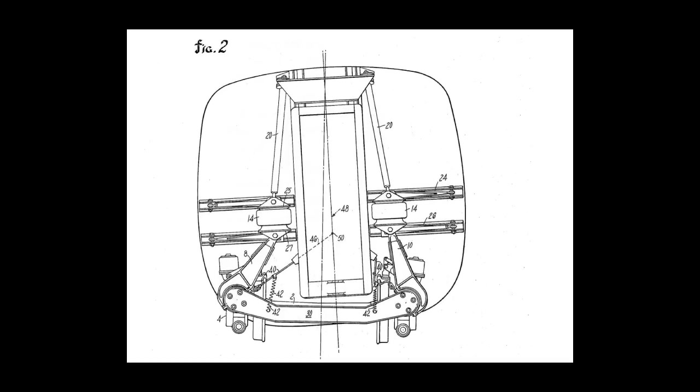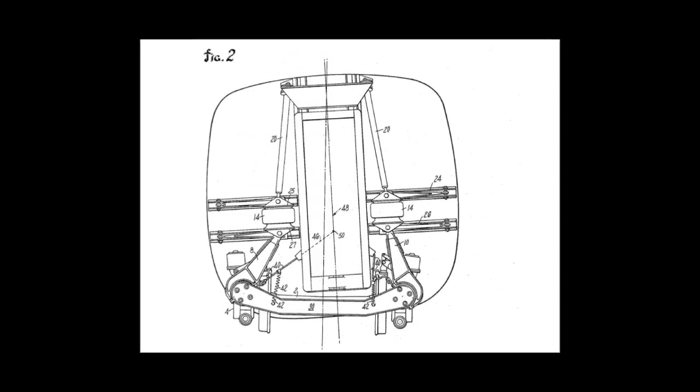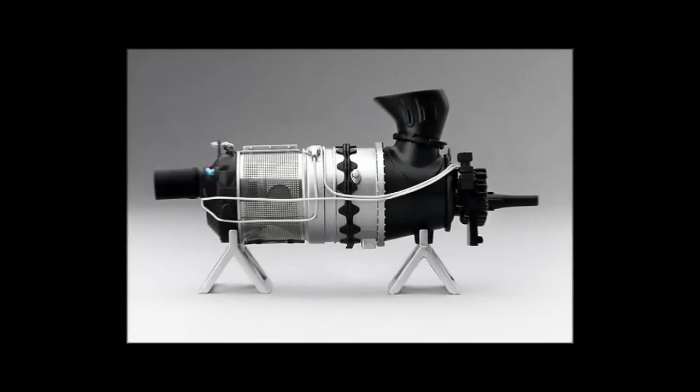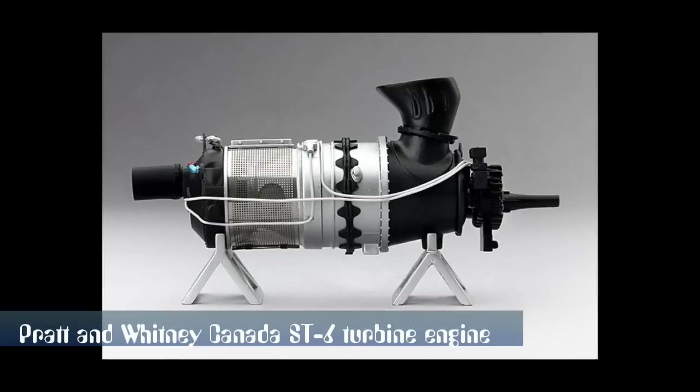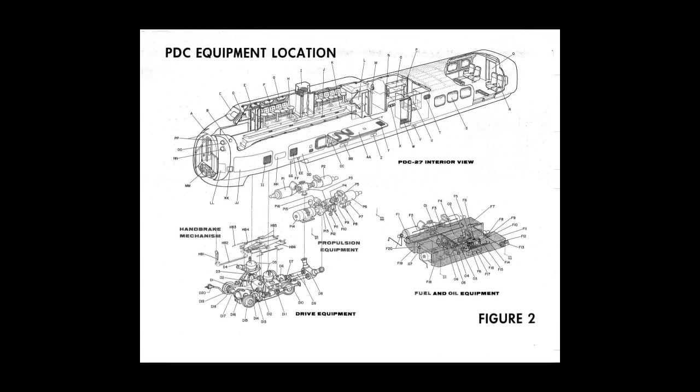The design included a tilting suspension to enable it to speed through curves. One major change from the original C&O design was to switch from diesel-powered to gas turbines, and the train was dubbed the Turbo Train. The turbine engine selected was the Pratt & Whitney Canada ST-6, which was a version of the company's PT-6 aircraft engine. The engines were connected to a gearbox, which in turn drove the drive wheels, with each engine generating 400 horsepower.